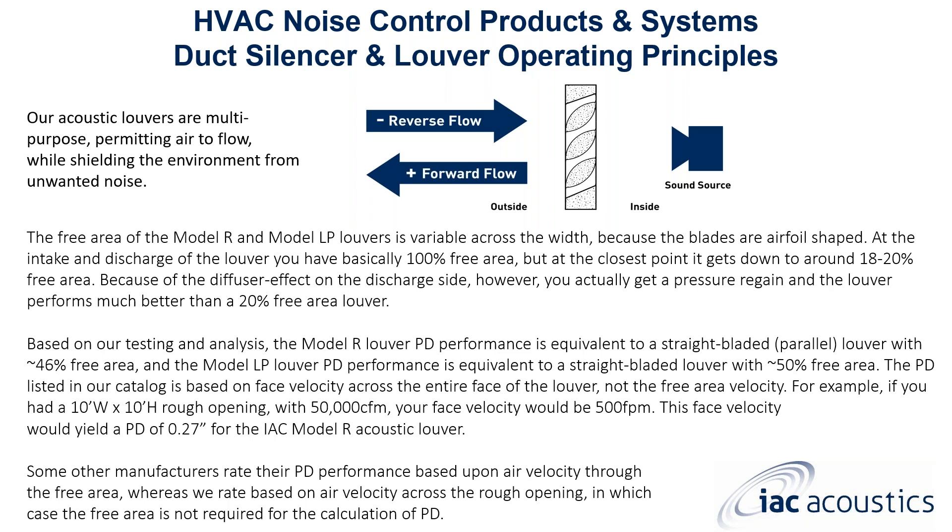Based on testing and analysis, the Model R louver's pressure drop performance is equivalent to a straight-bladed parallel louver with roughly 46% free open area, and the Model LP is equivalent to roughly 50% free open area. The pressure drop listed in our catalog is based on face velocity across the entire face of the louver — not just the free-area face velocity. For example, a 10-foot by 10-foot roof opening at 50,000 CFM has a face velocity of 500 feet per minute, yielding a pressure drop of 0.27 inches water gauge for Model R — actually quite good.